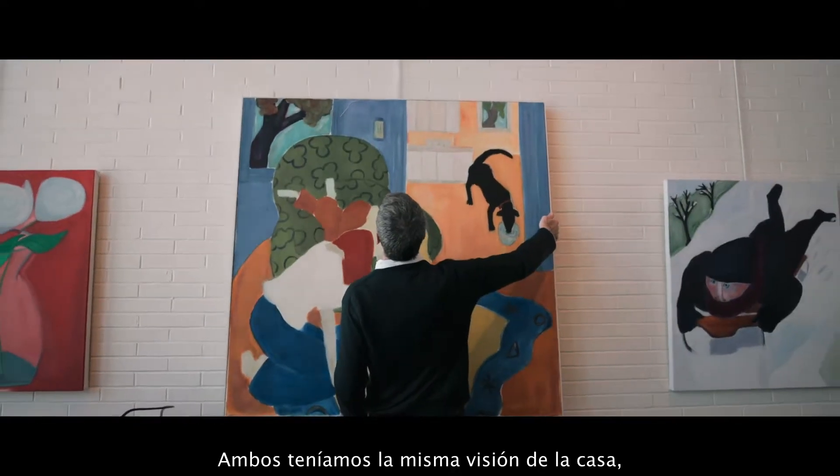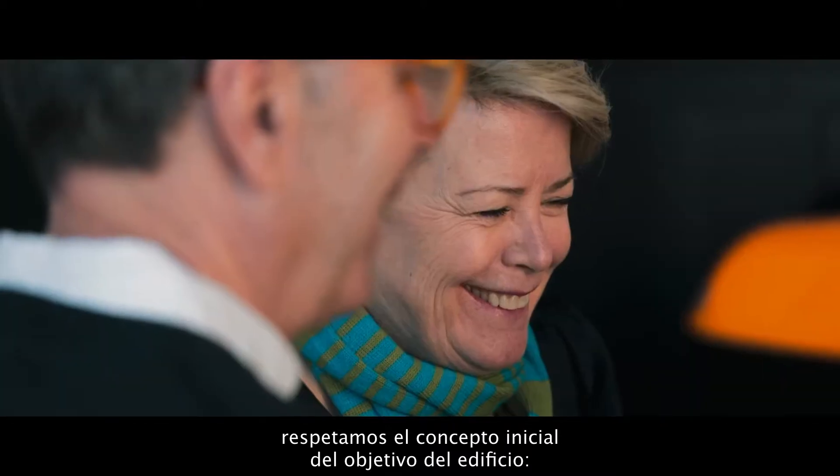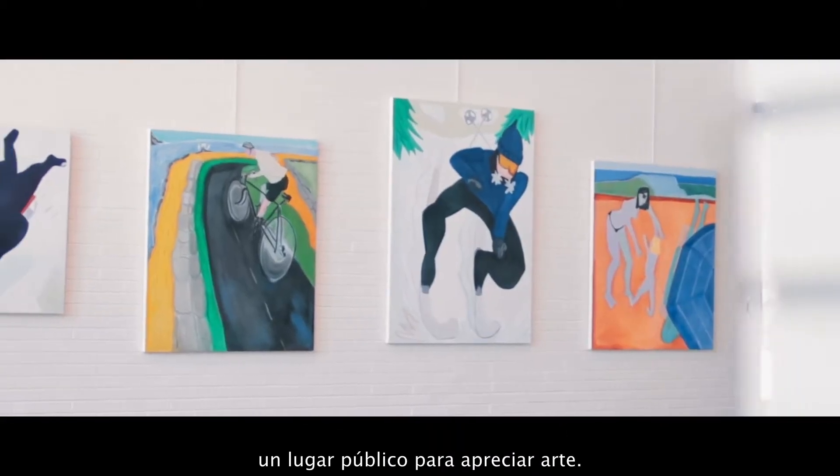We both had the same vision for the house. We respect the initial concept of what the building is — a public place to view art.